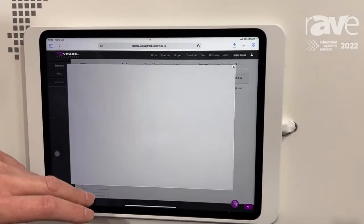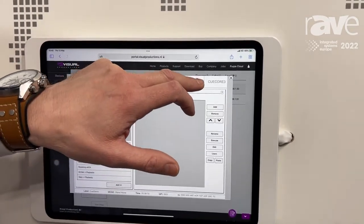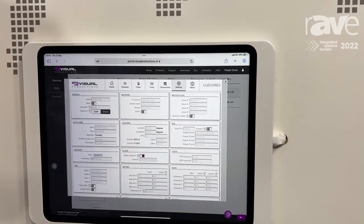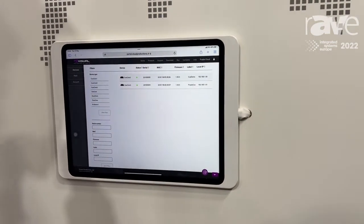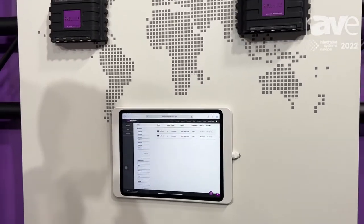If I click on the devices I get their complete user interface that our customers would recognize, because that's usually the interface they're working in. And of course this gives great options for troubleshooting remotely and giving excellent support to your customers.